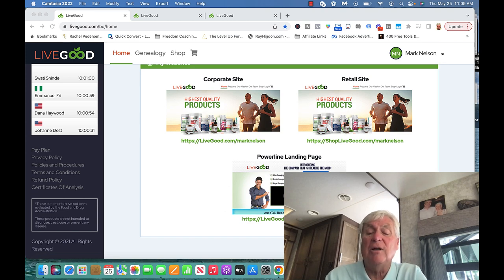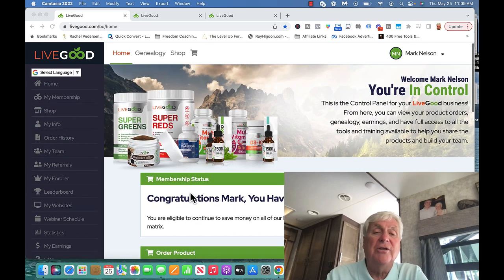And then you have what we call our Powerline landing page. When people come here, they get to watch a five-minute video from Ben Galinsky, put their name and email in, and then they get to grab a free spot. So let's get back to how the spillover works.